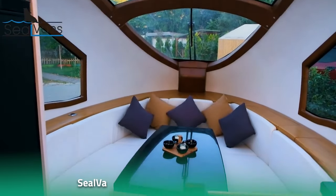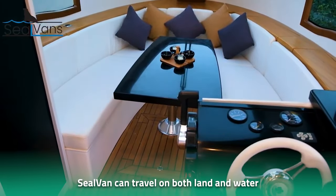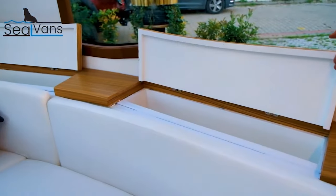Did you know the seal van can travel both on land and water, and it even comes with a bedroom and a kitchen? This innovative vehicle can revolutionize the way you travel — but how exactly does it work, and is it really a vacation dream home?